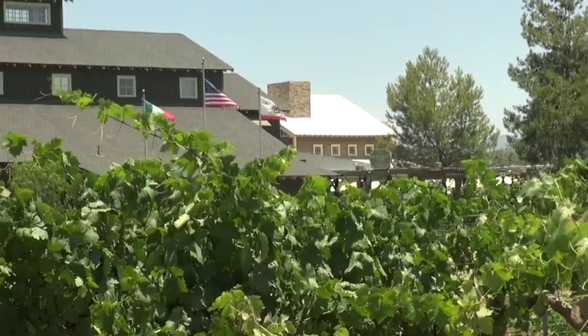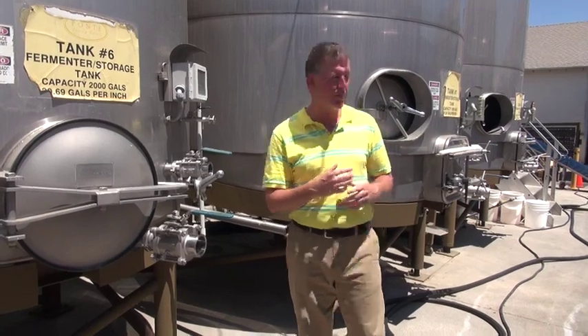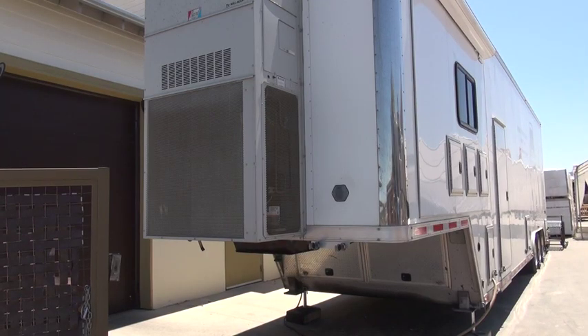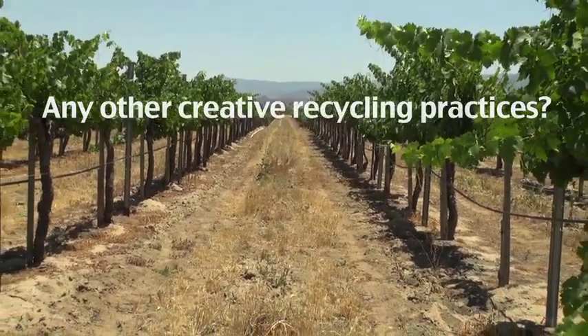This tank is not working any harder than it would be in a nice air-conditioned building — another building you'd have to maintain. We actually don't have a bottling facility here. We use a company that pulls up on the property with a big trailer, and that truck hooks up directly to our wine tanks and bottles straight from the tanks. This keeps us from having to build a facility, reducing our environmental footprint.